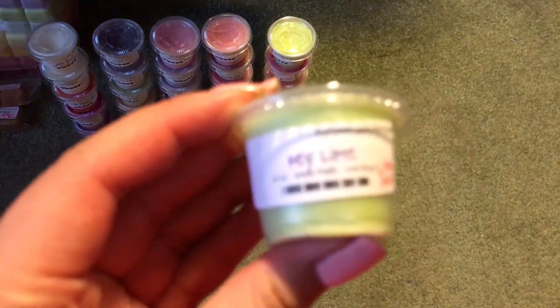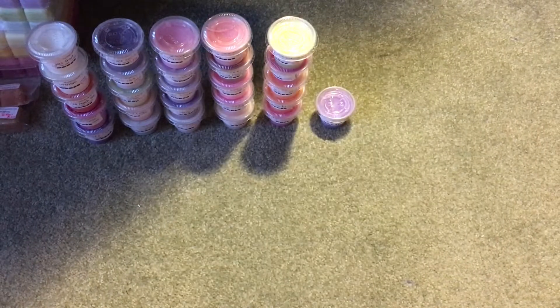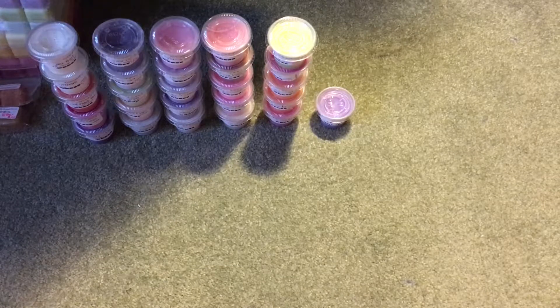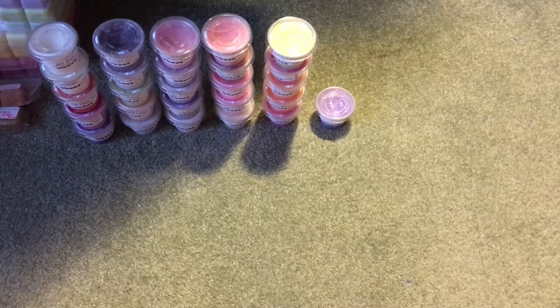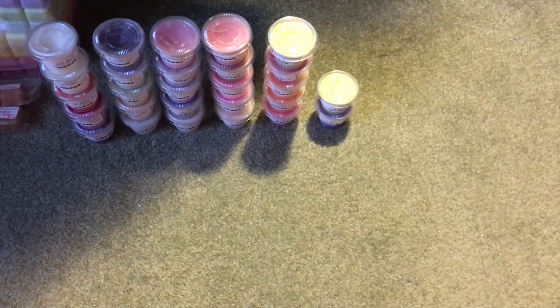Then we have Key Lime, and this one is really nice. Something about it reminds me of the Fizzy Pop without the lemon — a little bit less cloying, not as intense, but very similar to that Fizzy Pop Slime kind of scent.